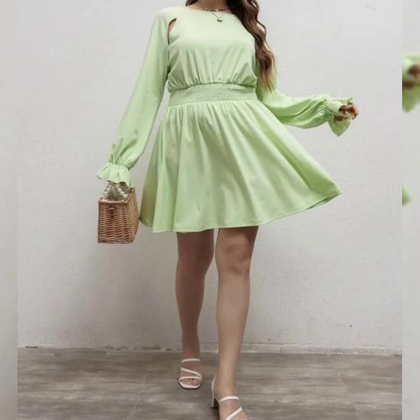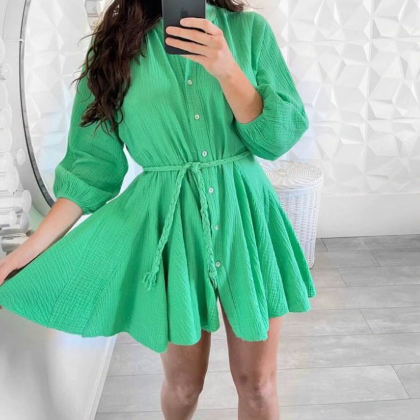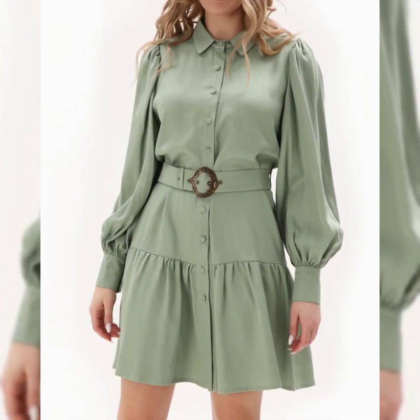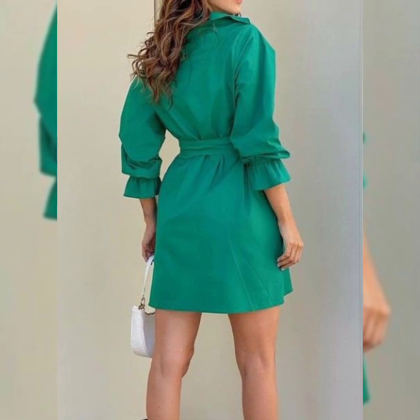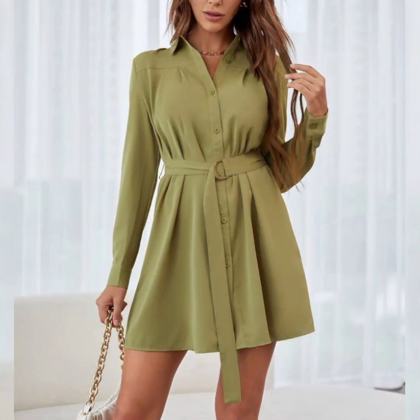Assalamu alaikum guys, welcome back to my channel Ladies Fashion Ideas. I hope you are all fine, doing good and enjoying the best condition of health. Today my video topic is about highly gorgeous and demanding latest resting dresses ideas for women.